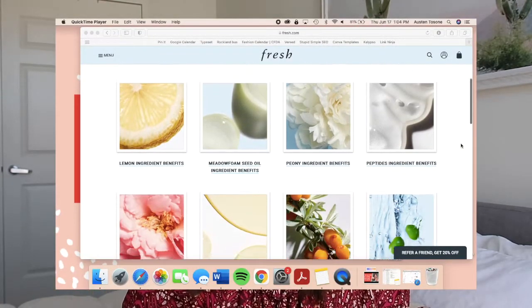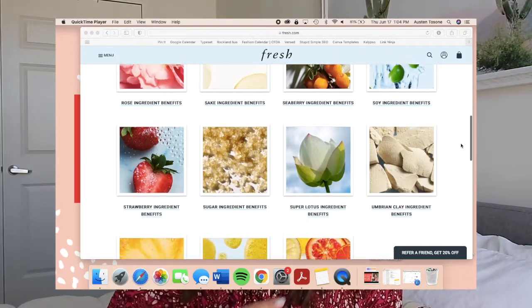Pretty much all of their products are inspired by one main natural ingredient — they have a sugar collection, a strawberry collection — but if I had to pick one I would pick and stand by the Rose collection forever. There is not one product I've tried from the Rose line that has disappointed me yet. I also want to add that I am on Fresh's PR list, which is a milestone in my beauty career for sure. I wasn't sent these products with the expectation to talk about them or make this video, but I did just want to share that they were gifted to me.